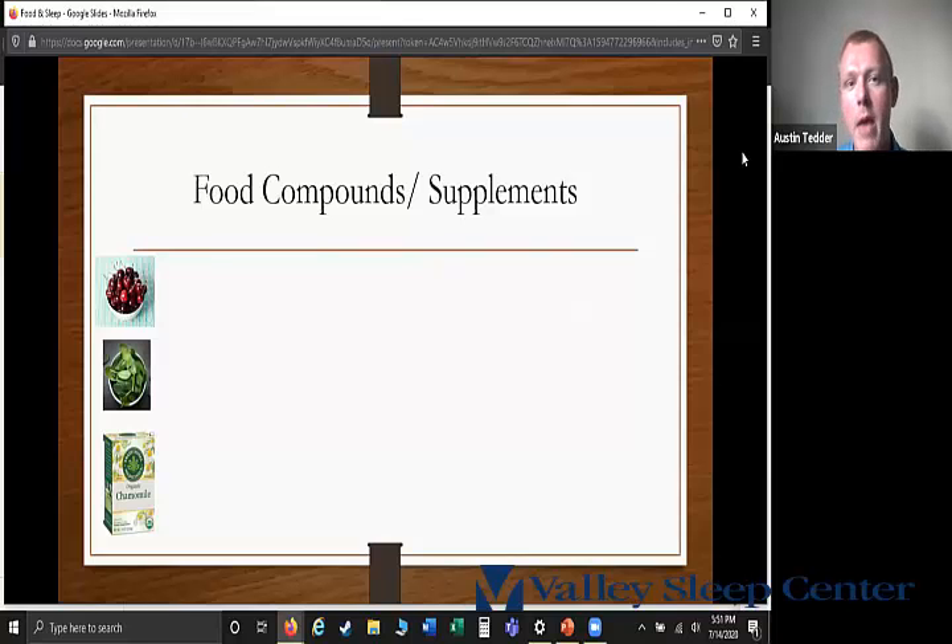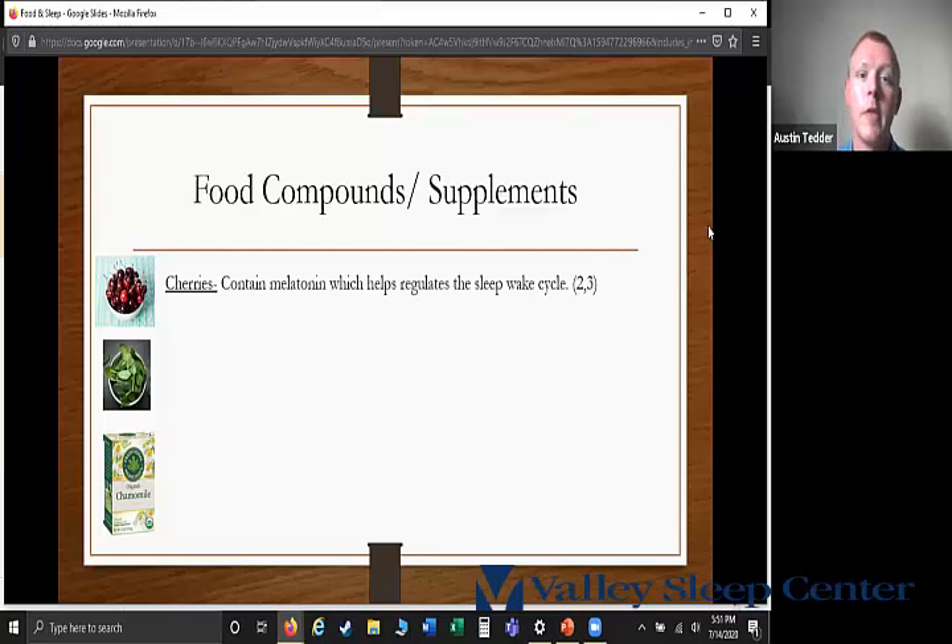In terms of food compounds and supplements that can help sleep, the first is cherries. Cherries are one of the few foods that actually contain melatonin, which helps regulate the sleep-wake cycle. Some people drink tart cherry juice, which still contains the melatonin but also has about 28 grams of sugar per eight-ounce cup, so if you prefer the juice, I'd encourage pairing it with a balanced meal to avoid a high blood sugar spike.